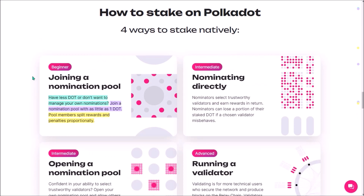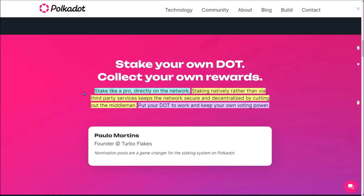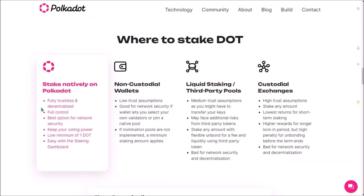Nomination pools are an ideal solution for less experienced DOT holders who still want to participate in DOT staking directly on the network and put their DOT to work, without having to spend time managing their nominations. The new staking dashboard and nomination pools are aimed to incentivize more DOT holders to cut out the middlemen such as centralized exchanges, stake directly on Polkadot to receive staking rewards around 15 to 18%, and help keep Polkadot secure and more decentralized.